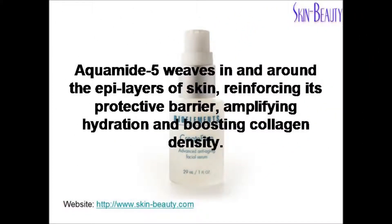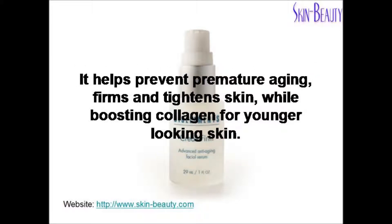Aquamide 5 weaves in and around the epi layers of skin, reinforcing its protective barrier, amplifying hydration, and boosting collagen density. It helps prevent premature aging, firms and tightens skin, while boosting collagen for younger looking skin.